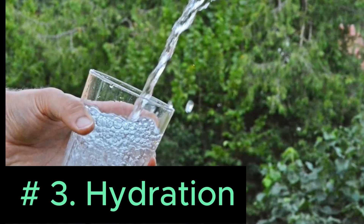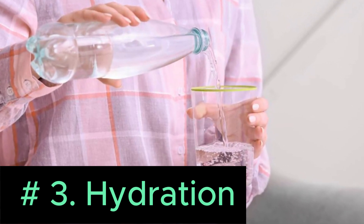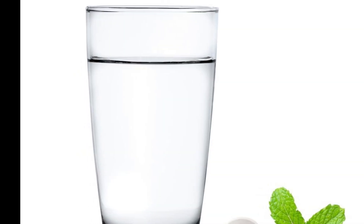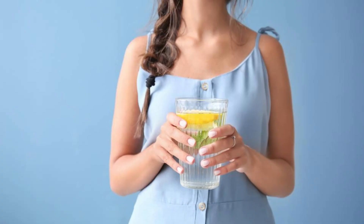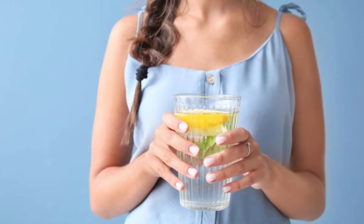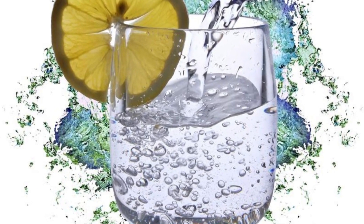Number 3: Hydration. Staying well hydrated is essential for managing and healing IBS. Proper hydration helps regulate bowel movements, which can alleviate both constipation and diarrhea. It aids digestion by breaking down food and absorbing nutrients efficiently, reducing digestive discomfort. Additionally, hydration helps prevent bloating and gas and supports gut health by maintaining the balance of good bacteria. Adequate hydration also reduces inflammation in the digestive tract, alleviating pain and discomfort associated with IBS, significantly helping individuals manage their symptoms.